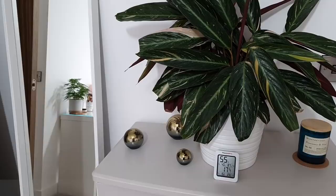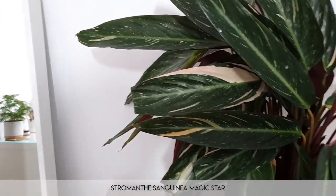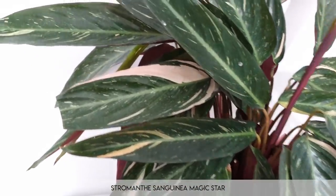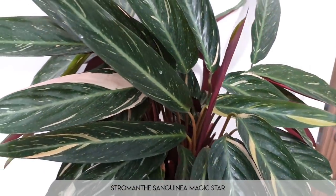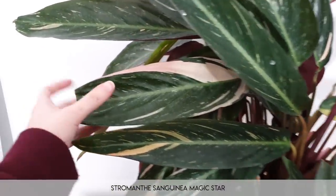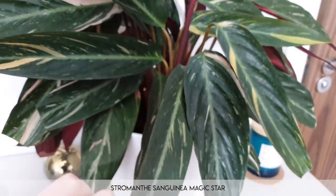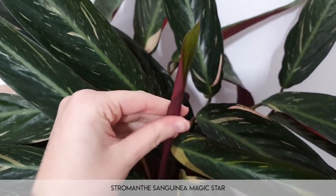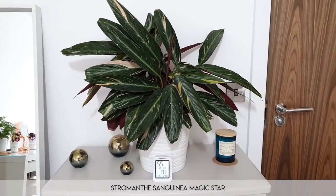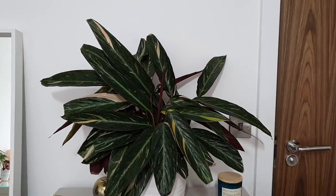Last in the bedroom we have the stromanthe sanguinea magic star. This is not — and I repeat, not — a stromanthe sanguinea triostar. I know I say this all the time but they are different plants. I do have a video on the difference between this and a triostar — I'll link that below. It does have some very pretty variegation, still has the beautiful undersides and all the rest. It's a very nice plant — there's a new leaf coming in. It's huge — it's taken up my entire chest of drawers pretty much.